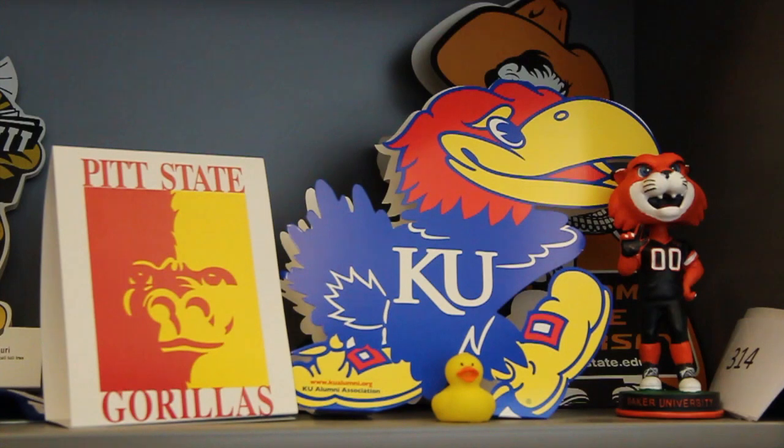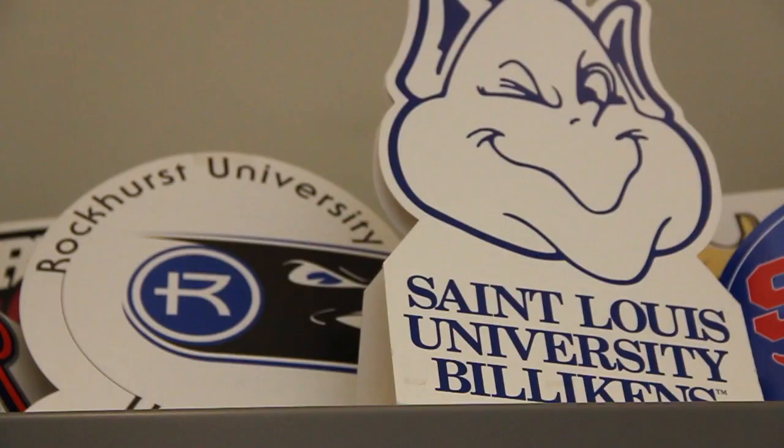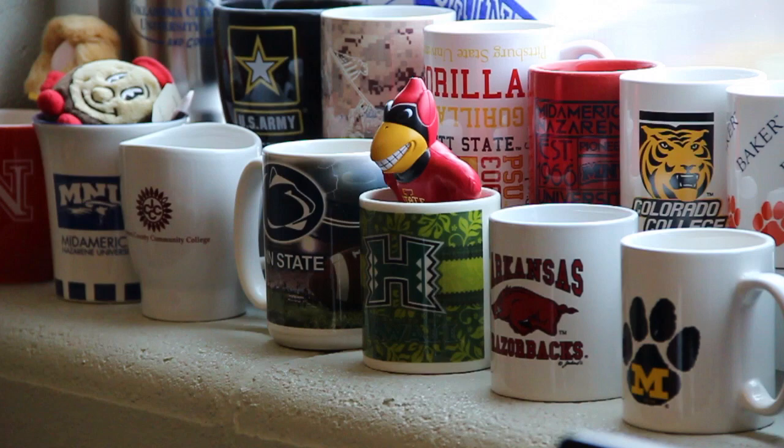College admissions decisions and application deadlines are an important piece of the college application process. Students should do their research in advance to make sure they know what types of admissions decisions are offered at the schools they are interested in, and know the deadlines to apply to their selected colleges.